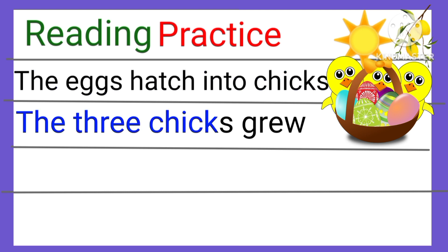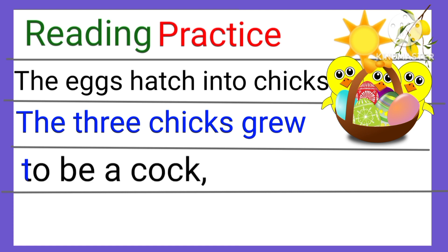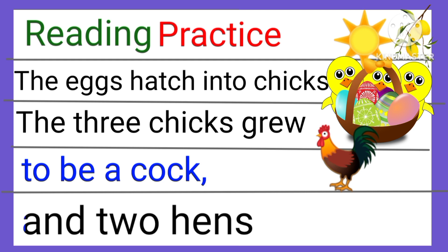The three chicks grew to be a cock and two hens.